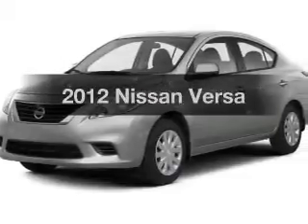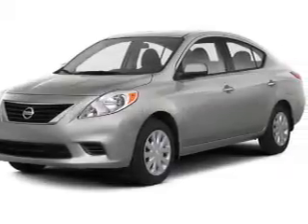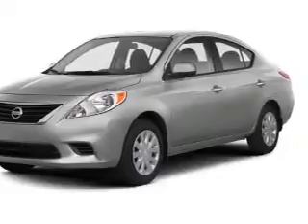Get noticed in this 2012 Nissan Versa. Find everything you wanted to ride under one roof with this vehicle.